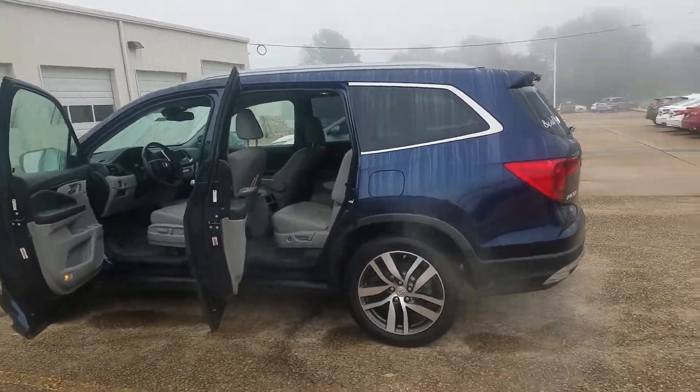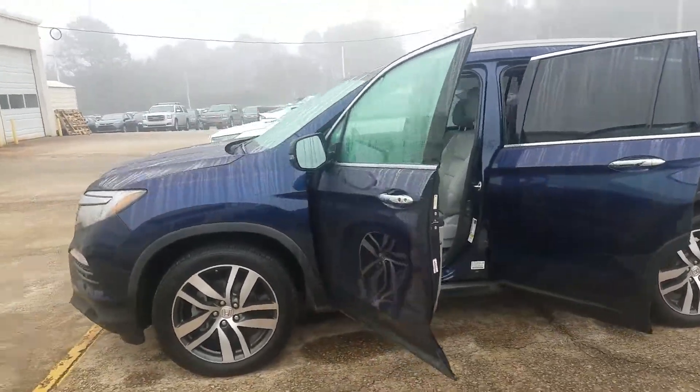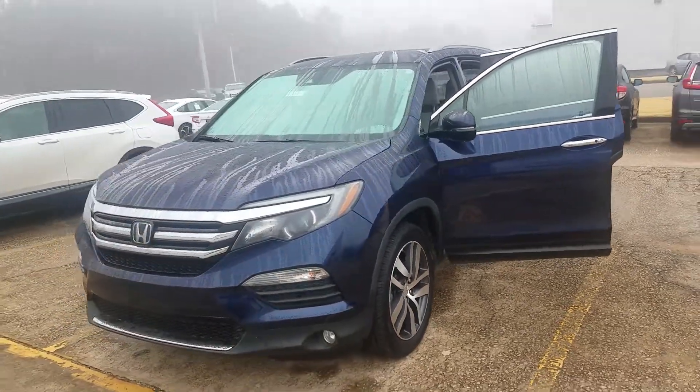I just took in a 2016 Honda Pilot Elite. Yes, you guys, this is an Elite model — not the touring model, the Elite.